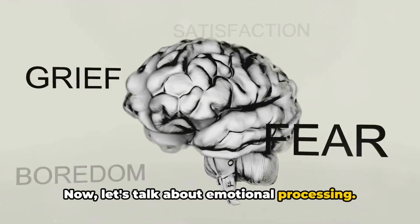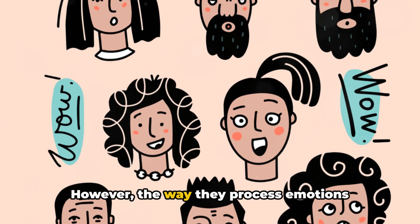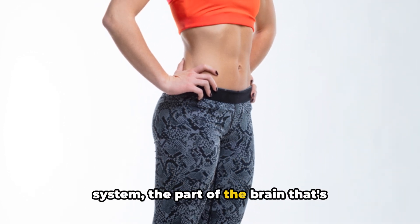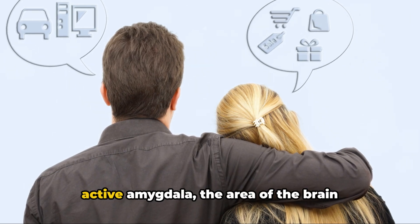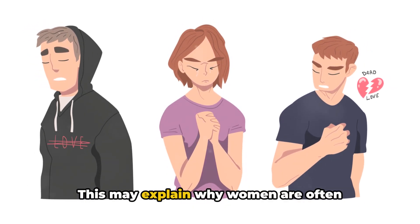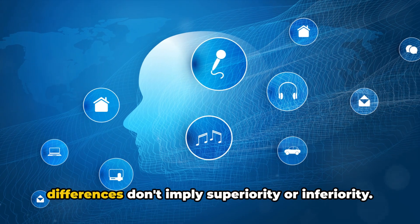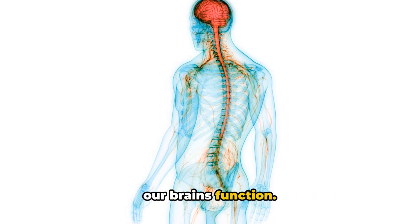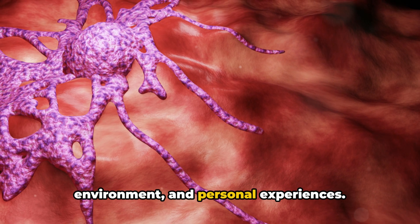Now let's talk about emotional processing. Contrary to popular belief, both men and women are emotional creatures. However, the way they process emotions can be quite different. Women tend to have a more active limbic system — the part of the brain responsible for emotions — making them more in tune with their feelings. Men, on the other hand, have a more active amygdala, the area of the brain that deals with experiencing and expressing emotions. This may explain why women are often considered more empathetic and men more action-oriented. These differences don't imply superiority or inferiority — they merely highlight the diverse ways our brains function, influenced by genetics, environment and personal experiences.